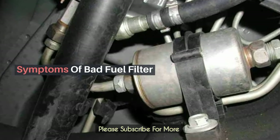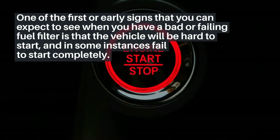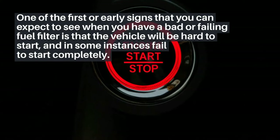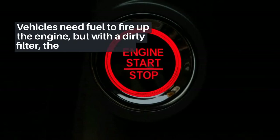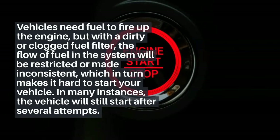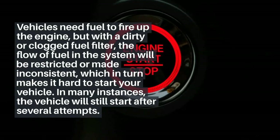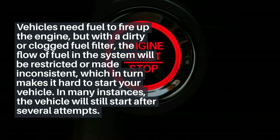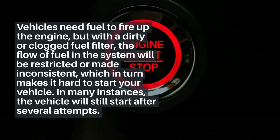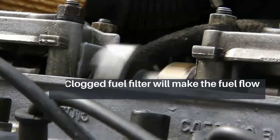One of the first or early signs that you can expect to see when you have a bad or failing fuel filter is that the vehicle will be hard to start, and in some instances fail to start completely. Vehicles need fuel to fire up the engine, but with a dirty or clogged fuel filter the flow of fuel in the system will be restricted or made inconsistent, which in turn makes it hard to start your vehicle. In many instances the vehicle will still start after several attempts.